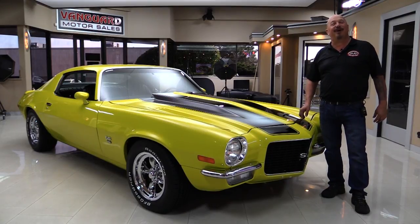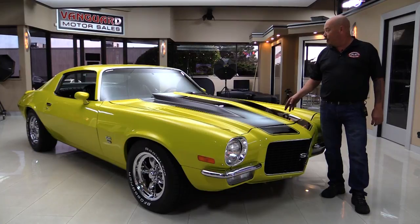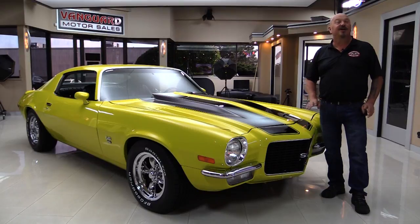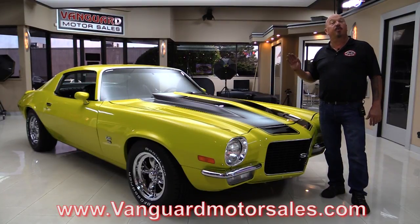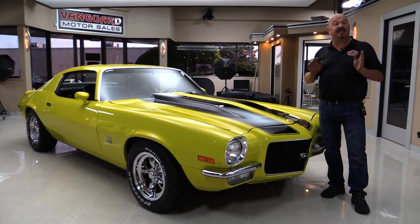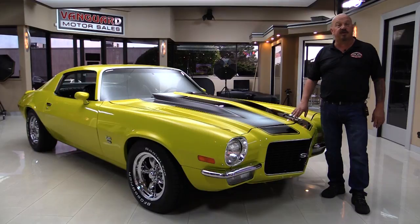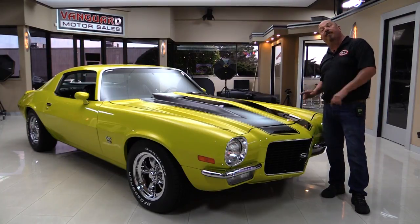Welcome back to Vanguard Motor Sales. I'm Greg and I am standing in front of one beautiful 1971 Camaro. Cowl hood, big block under the hood, four-speed black interior. You're going to love checking this one out. Go to our website at VanguardMotorSales.com. We'll put it on the lift so you can see just how nice the bottom side is. We're going to pop the hood and fire up that 396, take it for a test drive, look at the interior, look inside the trunk. We're going to show you everything you need to see so you can make a great decision on your Camaro investment.